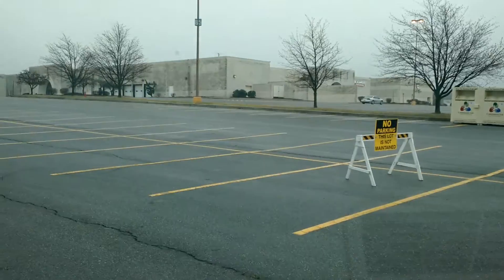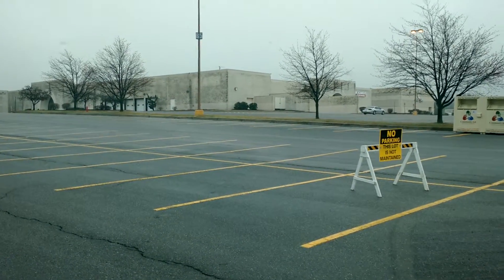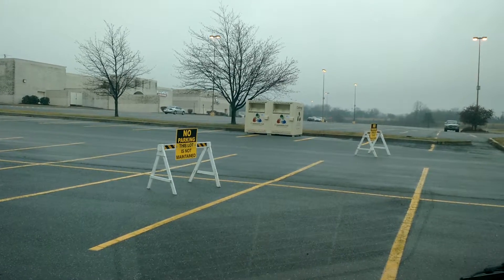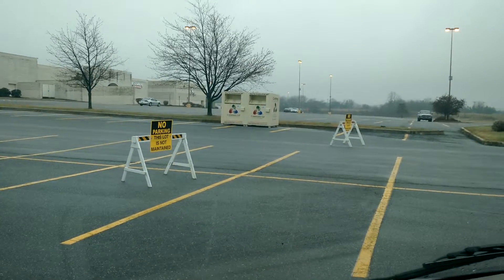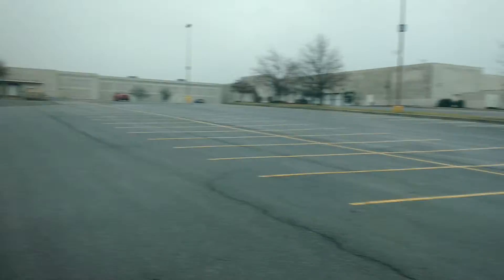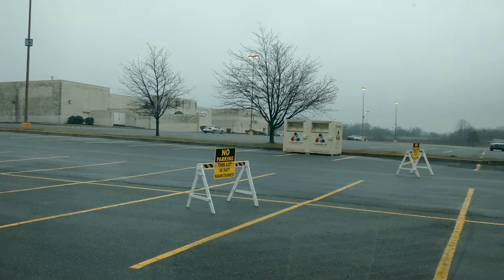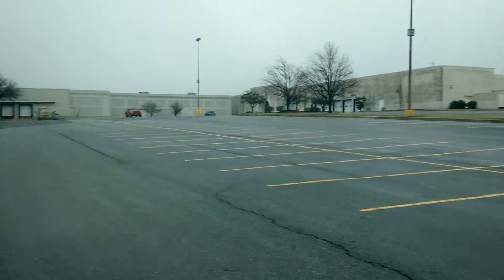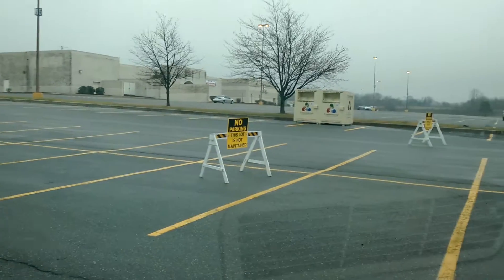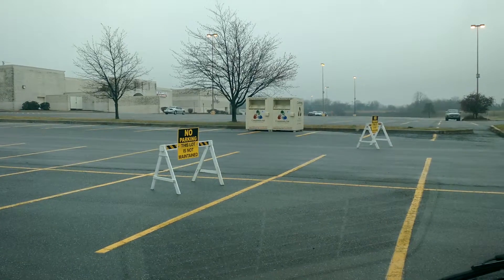Anyhow, if you want to check out dead mall videos, urban explorations, and abandoned places, go check out Dan Bell — I think his channel is 'This Is Dan Bell.' I just found it interesting that you can't park here anymore. I guess they can't afford to maintain the parking lot since all these businesses have been moving out. So Dan Bell, if you're watching this, you might want to come up here soon and do a video on this mall. There you have it — we'll see you later, stay tuned for more.